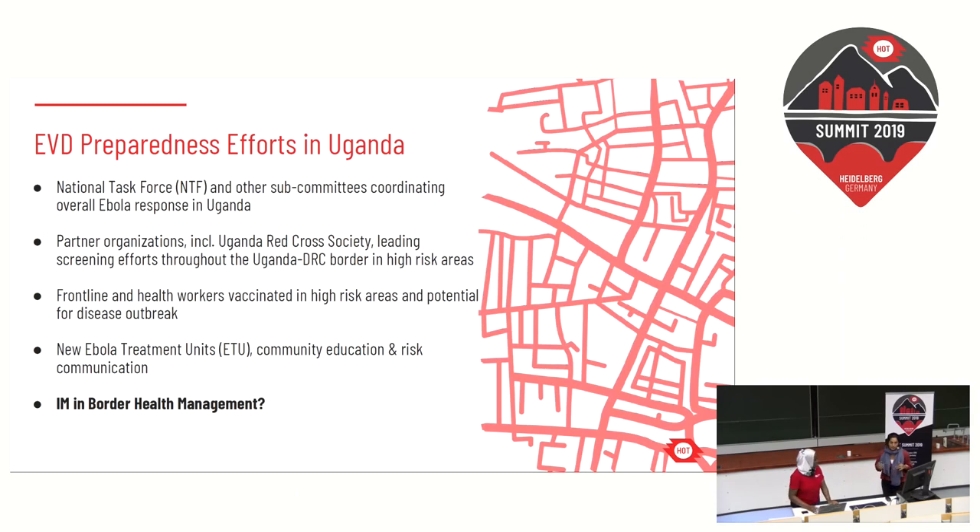There are a number of Ebola preparedness efforts currently taking place in Uganda. There is a national task force put together by the WHO supporting the Ministry of Health, consisting of a large coordinating body and several subcommittees covering surveillance, contact management, and case management. Partner organizations such as the Uganda Red Cross Society are playing a pivotal role in health screening at border crossings. Frontline health workers are being vaccinated in high-risk areas, new Ebola treatment units are being set up in high-risk districts such as Kasese, and there are efforts around community education and risk communication.